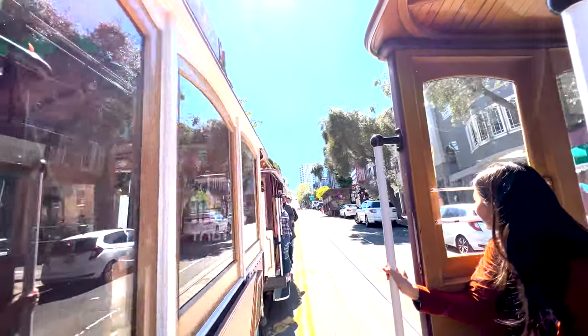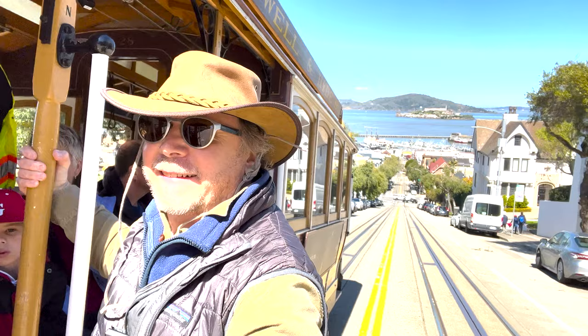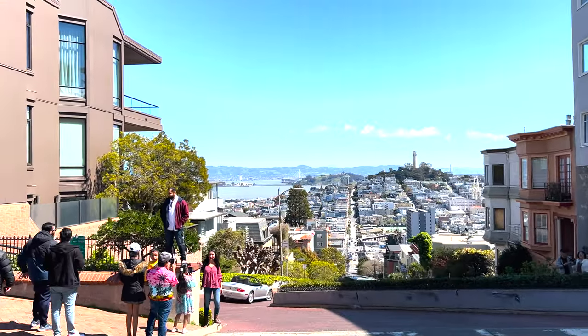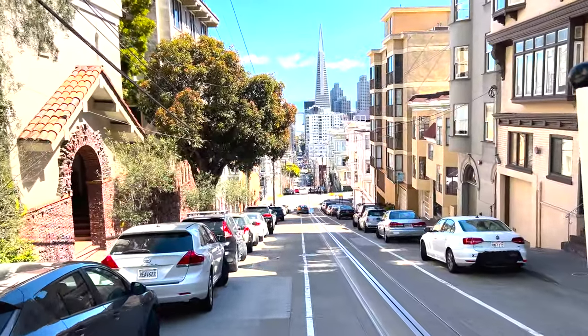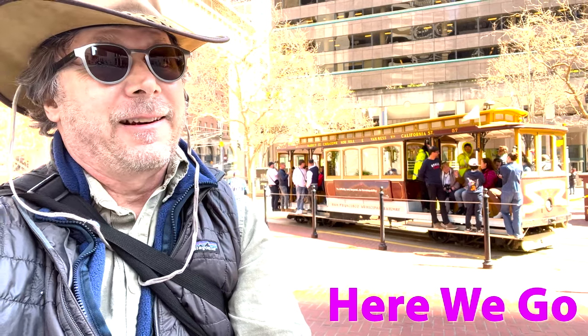San Francisco is known worldwide for its iconic cable cars and fantastic views. Riding the cable cars up and down the hilly streets of San Francisco is one of the most popular tourist attractions. It's a thrilling ride with awesome views. This video shows you how to maximize your fun and time while riding the cable cars.